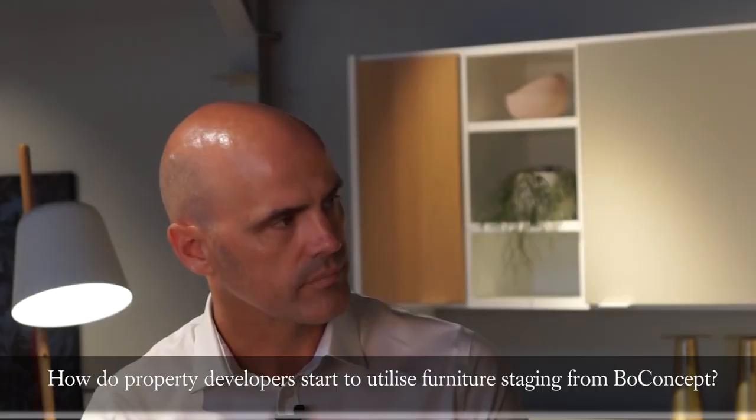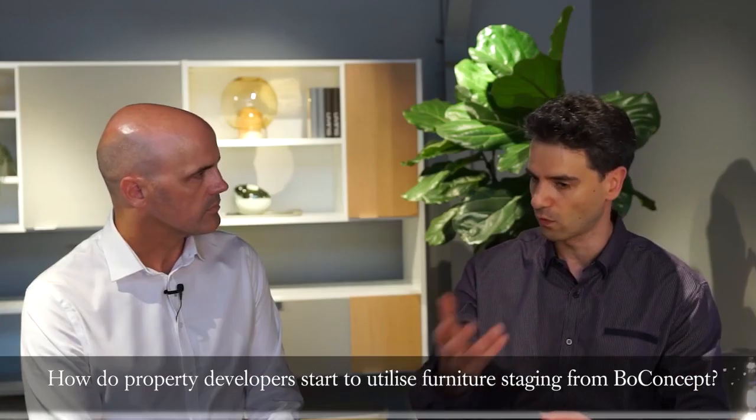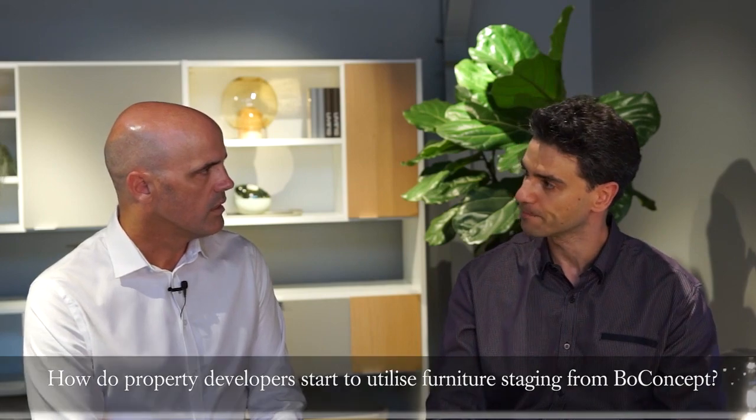How do property developers start to utilize Bow Concept into their developments and projects? At the initial stages, it's for staging of their properties. Staging is a means of differentiating the developer's product, because especially in the early days a display suite is simply a box — so you can really differentiate that by using beautiful furniture. And of course, we can then go on to packaging furniture for developers, which just makes it easier for the client ongoing.